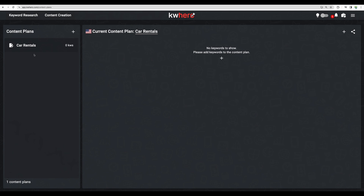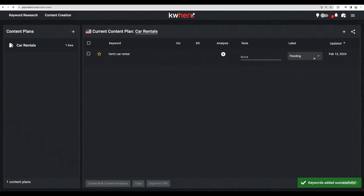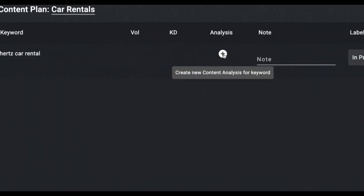Once you are done choosing your keywords, we go to the content creation section. I think I didn't choose that particular one, but we also have an option to add it manually. We can apply notes for ourselves or our team members, and we can label a particular keyword to be in different states.